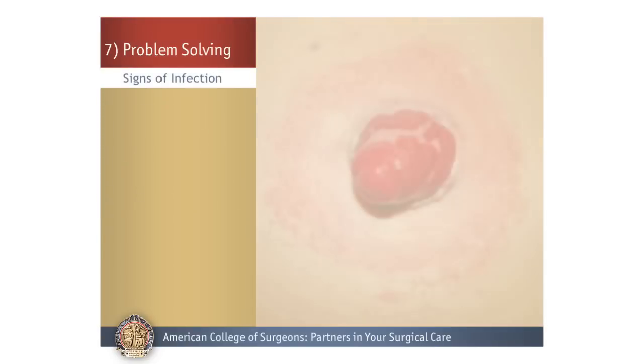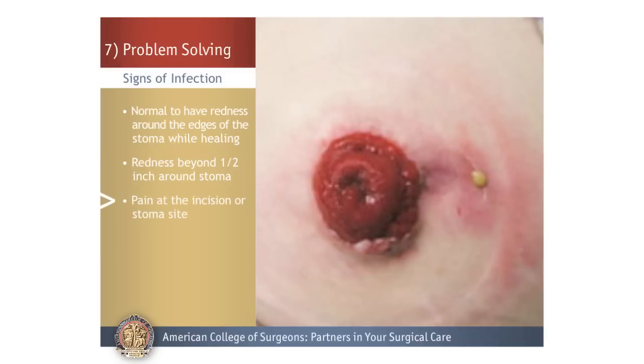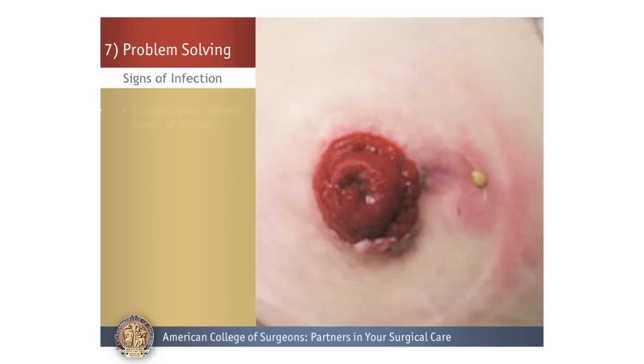Signs of Infection: It is normal to have redness around the edges of the stoma while it is healing. If you have redness extending beyond a half inch around the incision or stoma, pain at the incision or stoma site, white or beige fluid draining, or itchiness and tiny red bumps, you may have an infection and should contact your ostomy nurse or doctor.